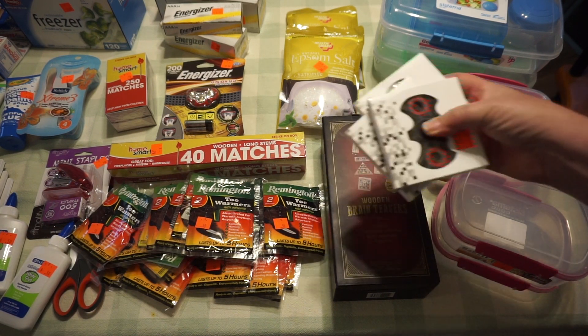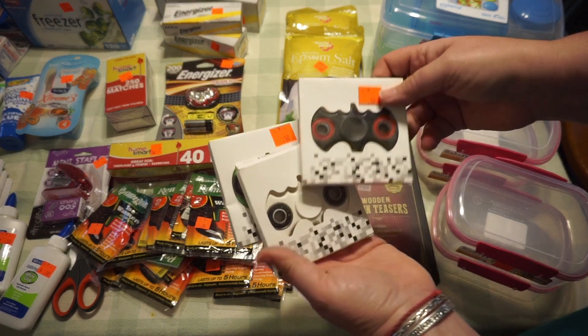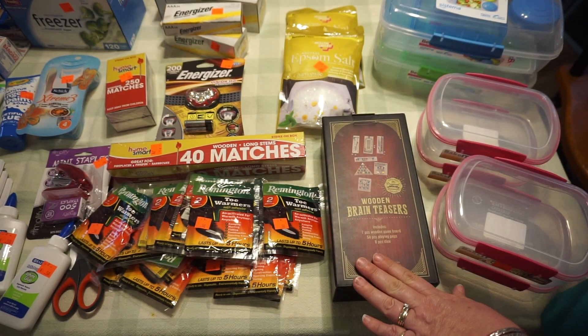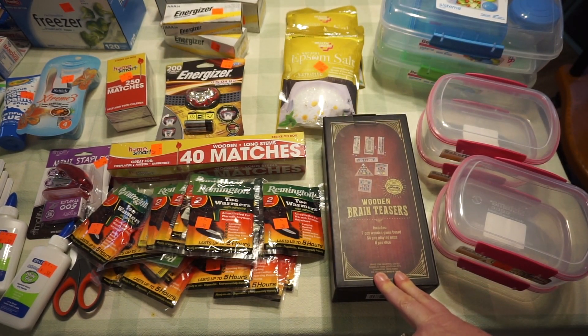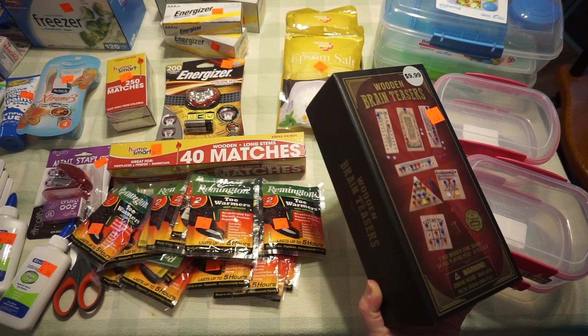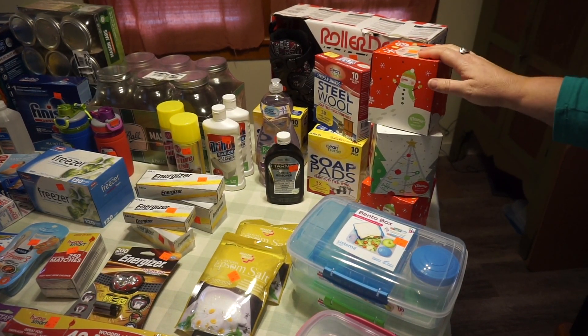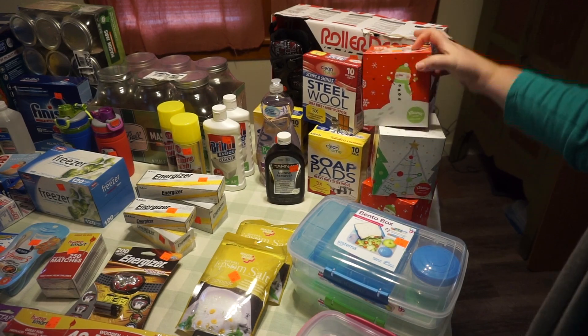These are Christmas gifts for the Littles — $0.50 a piece for fidget spinners. They do like to have those. This is for John for Christmas: wooden brain teasers at $4.50. And the last non-food item is more tissue — Kleenex brand at $0.95 a piece.